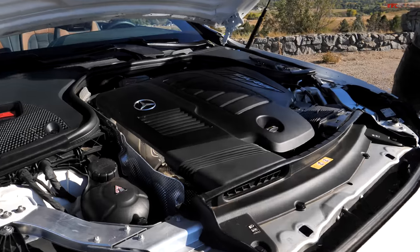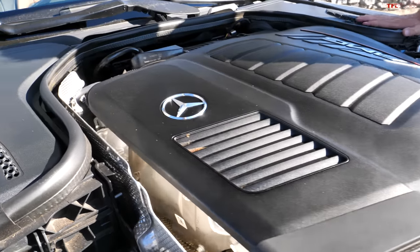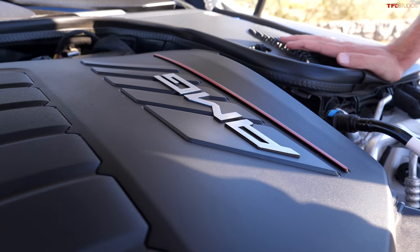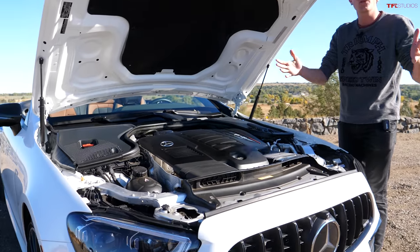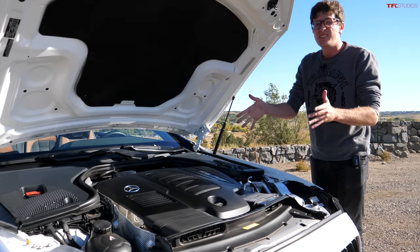The engine in this model — this being the E53 — is a three-liter inline-six turbocharged with something called EQ Boost, which is a mild hybrid system. It helps with off-the-line acceleration and gives you boosts in between gear changes. Total system output is 429 horsepower and 384 pound-feet of torque. This is not the fire-breathing V8, but it is still pretty darn quick.